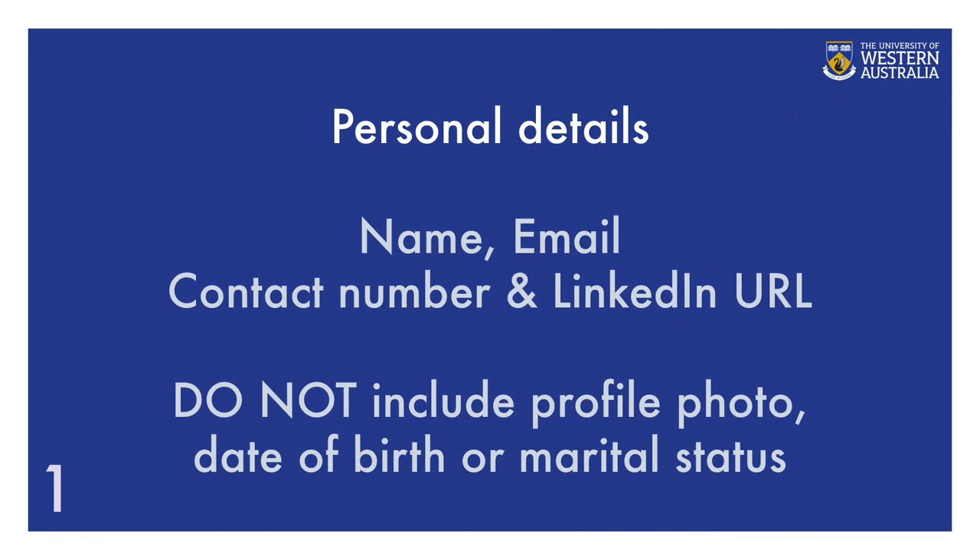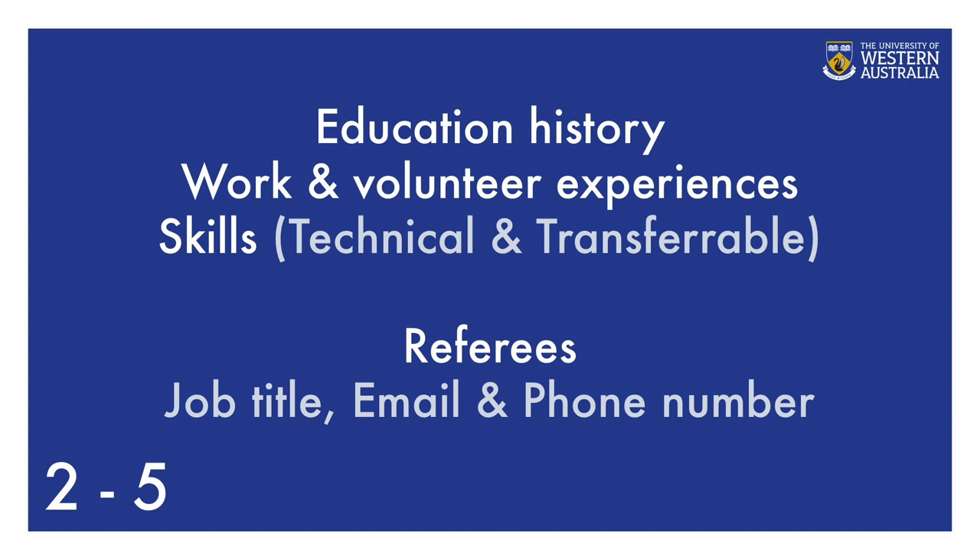A typical resume consists of the following sections: personal details, which includes your name, email, contact number, and LinkedIn URL. In Australia, we do not include profile photos, date of birth, or marital status. Your education history, your work and volunteer experiences, skills — both technical and transferable — and referees, including their job title, email, and phone number.